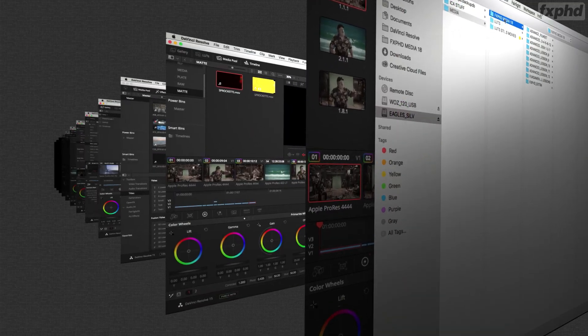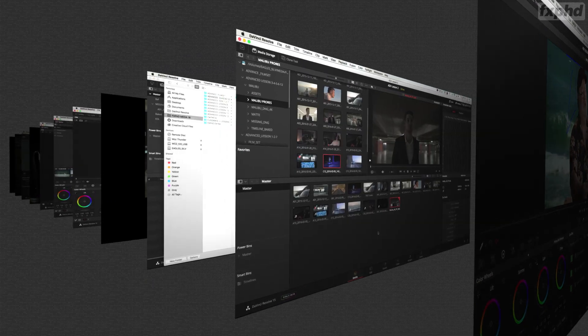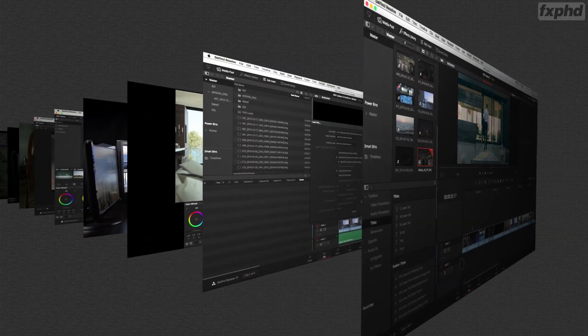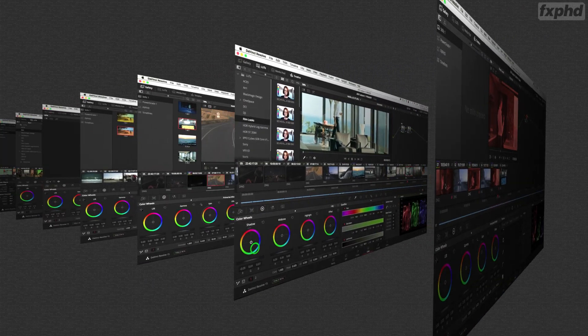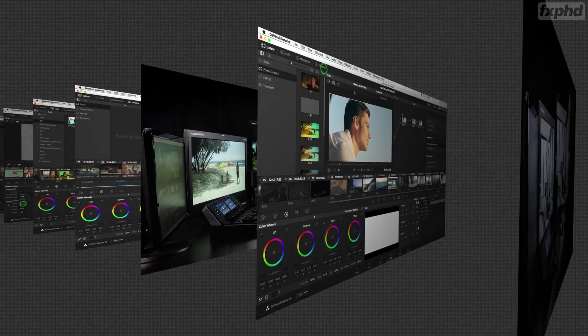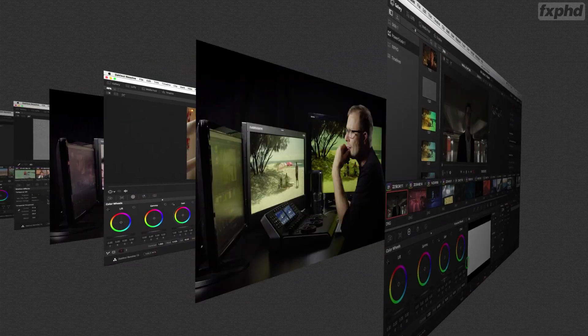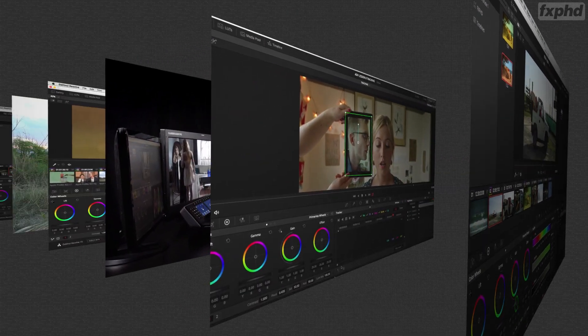We go through different lessons, starting with primary color correction, secondary, how we use curves, we look at conforming — conforming from Premiere Pro, bringing in a timeline, scene cut detector — we'll color things and then get them out, get them back into Premiere so you can continue working.